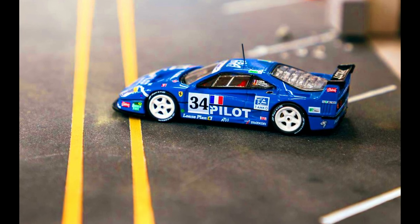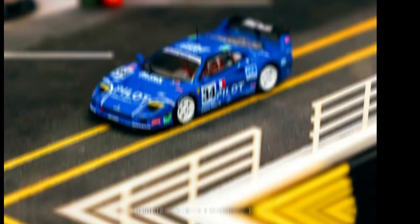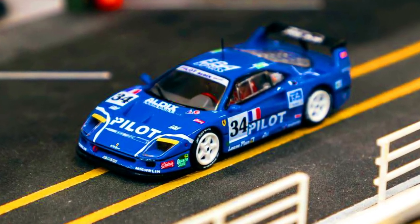The Ferrari F40 LM that participated at the 24 Hours of Le Mans in 1995 under the Pilot Aldix Racing Team. Pre-order it now via authorized resellers.